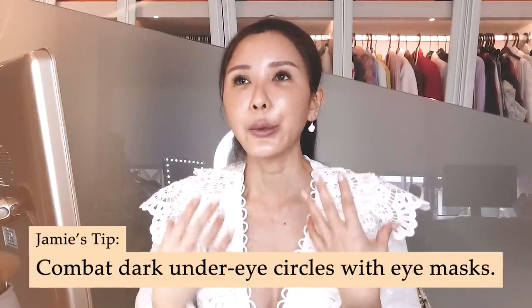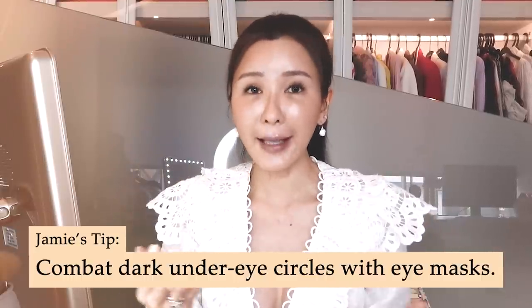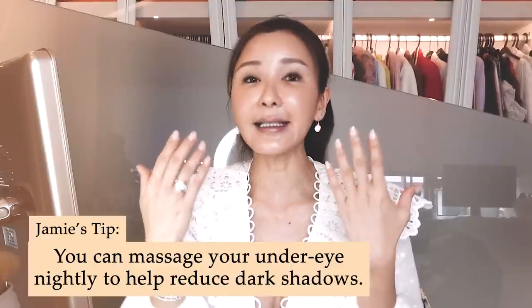You can also combat your dark circles with eye masks or cooling masks to ensure that blood circulation is good. You can also massage them nightly to reduce the dark shadows.